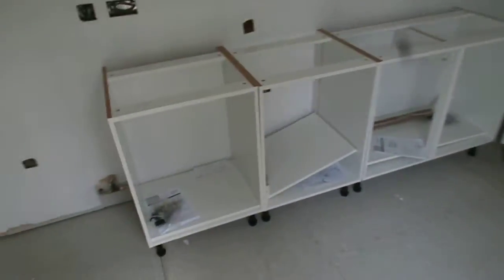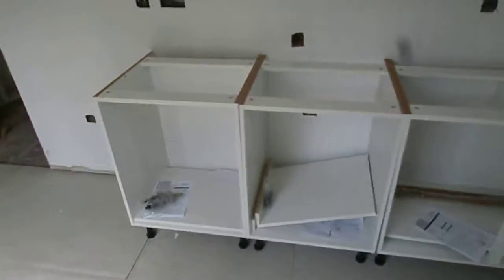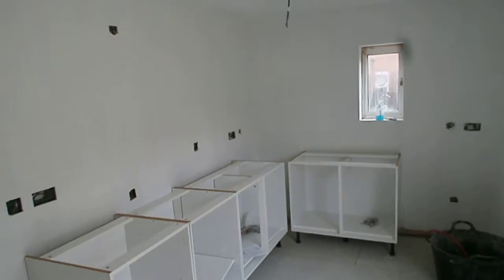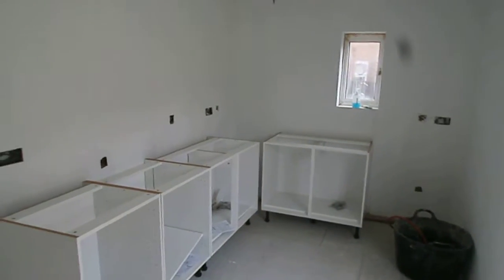The kitchen is all in place. First fix is done in both — first fix for electrics and for the gas. The boiler's going in the corner there, and you can see all the sockets where they will be as well.